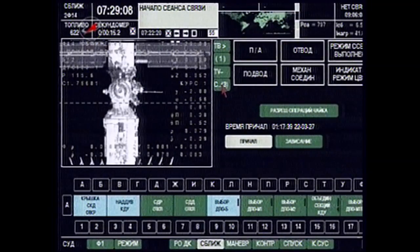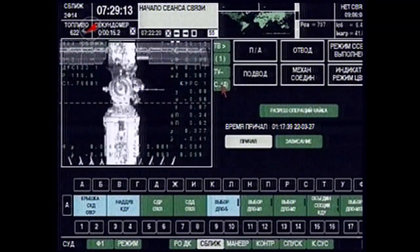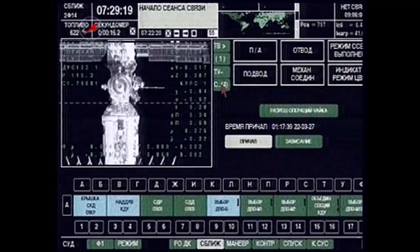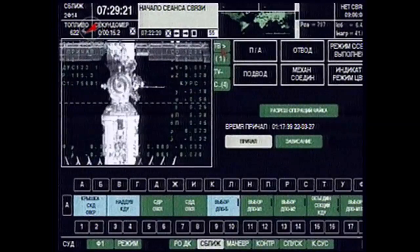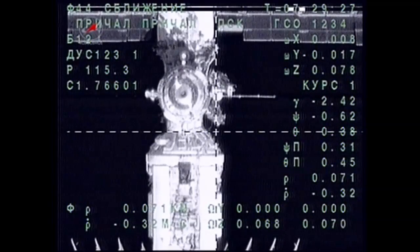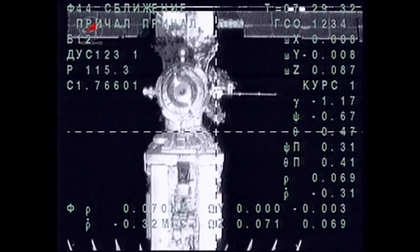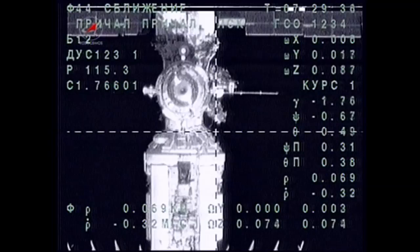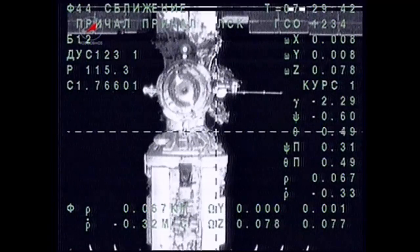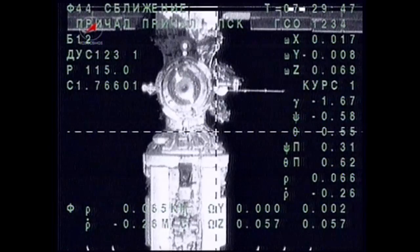Which color would you prefer — green? Yes, let's try green. Okay, I've got green. Can you stretch out the display with the green background? Is the image good for you now? Yes, it's great — the image is much better now, thank you. 69 meters range, 0.32 meters per second.